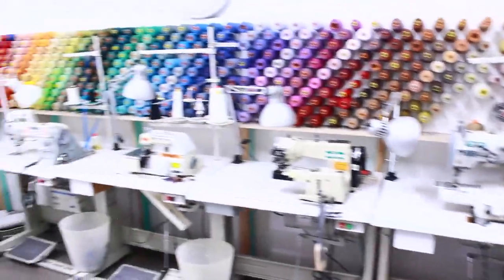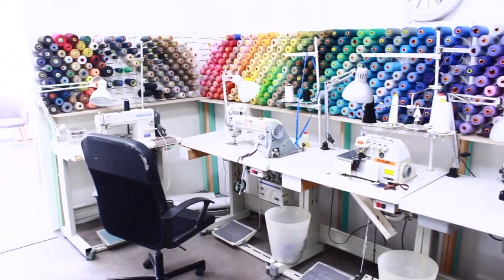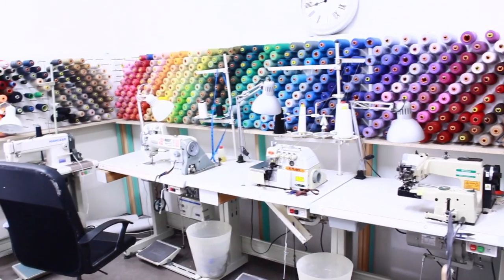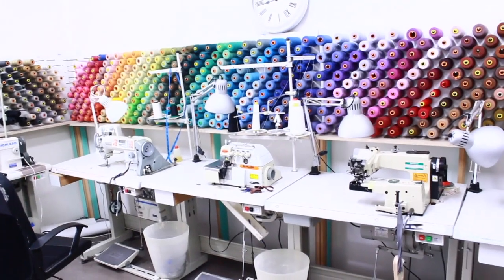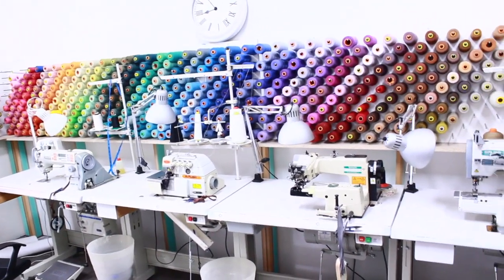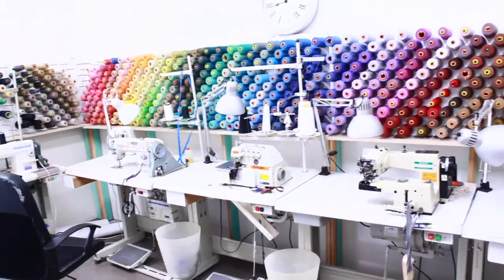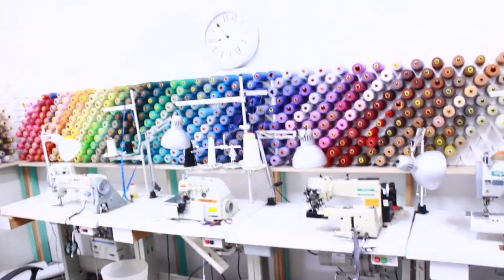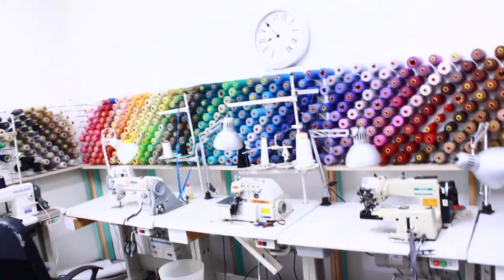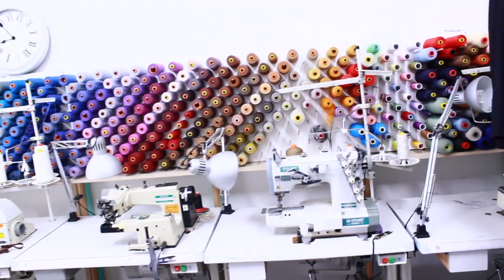I love the color wall because it just brings color to the room. You'd actually be amazed that I don't have all the colors I need — you get that one dress or pair of pants that has no matching color on this wall. That's the reason I would go to my local fabric shop to get that specific color if they have it, or try to blend colors to get the order done.